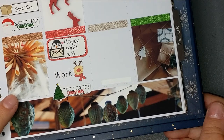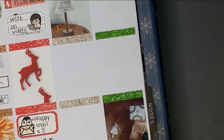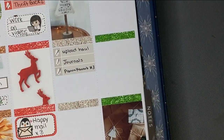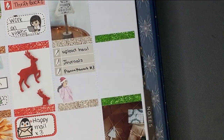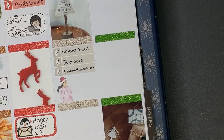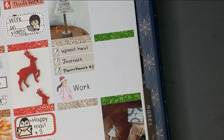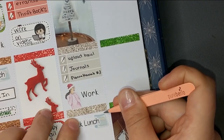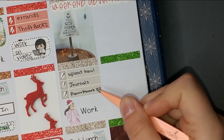Moving on to Saturday — I was supposed to have the day off but ended up having to go into work, which was a bit annoying. One of the girls had a 24-hour bug and a fever, so they were worried she had COVID and she couldn't come in. This sticker is from GP Studio again. I uploaded a haul, wrote in my journals, and put in another order for PlanAhanna — I'm obsessed. She had a sale ending at midnight.